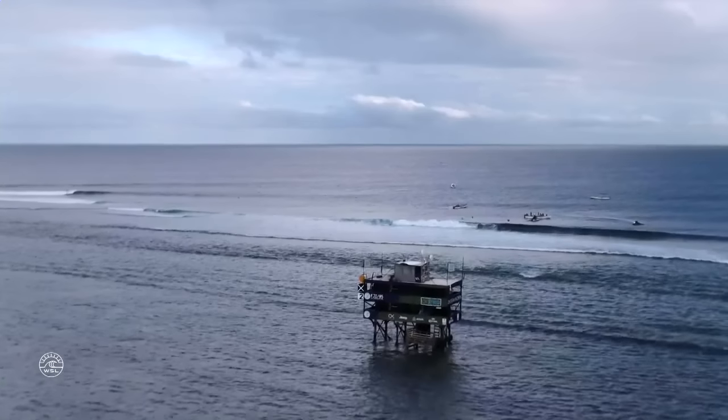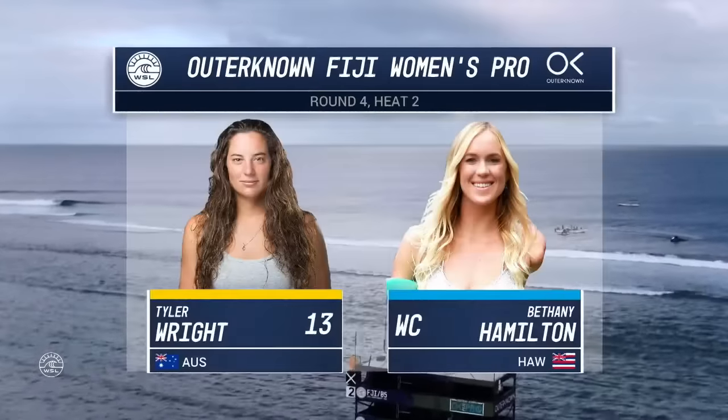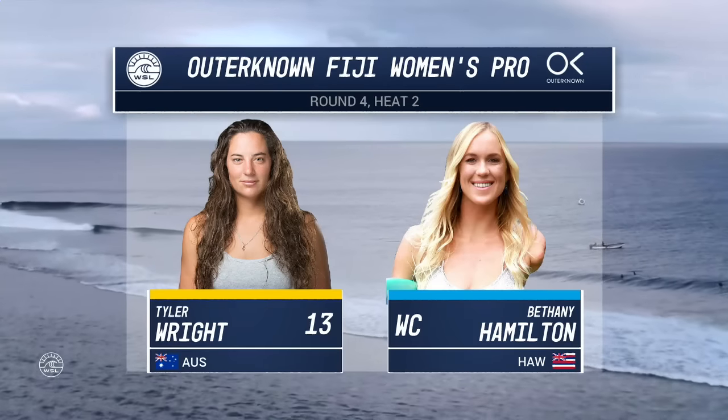Welcome back to the Outerknown Fiji Women's Pro. We're in the second heat of the day, where yellow Jeep leader jersey owner Tyler Wright's going against the wild card in Bethany Hamilton — a bit of a grudge match here.